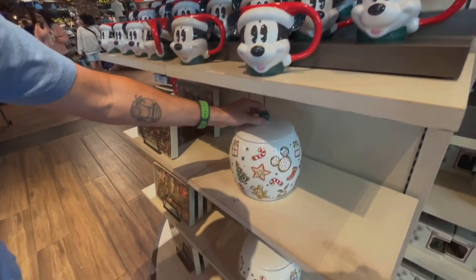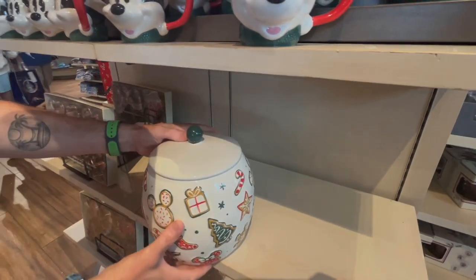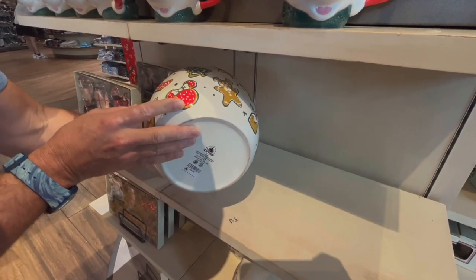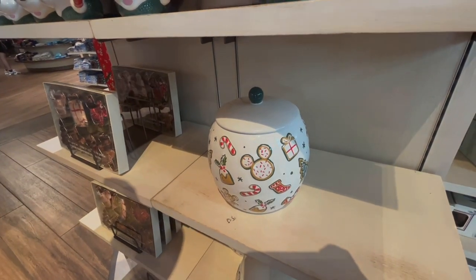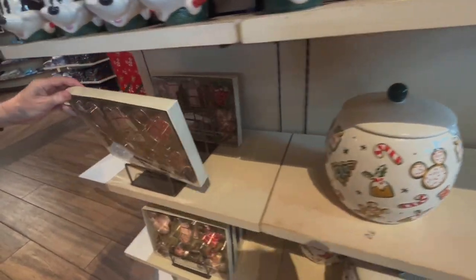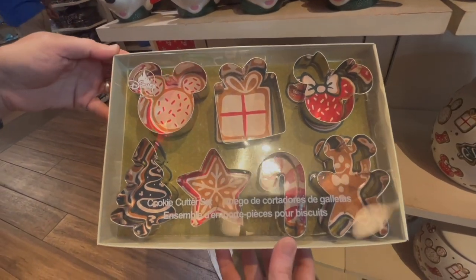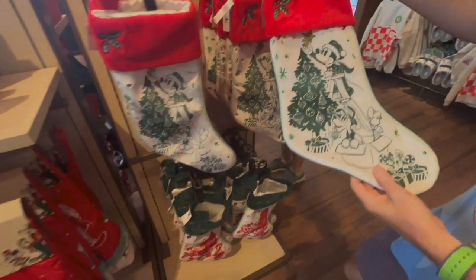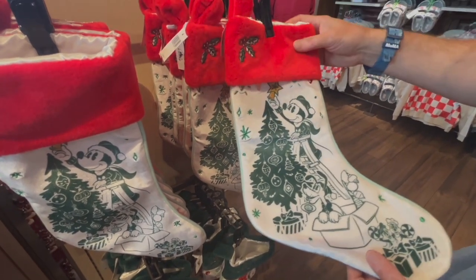And we got a cookie jar down here, which is super cute. $54.99 for this — pretty big. I think you could fit a bunch of cookies in there. And you can make your cookies with this cookie kit. We've got a stocking with the nostalgia print. Love it. $34.99.